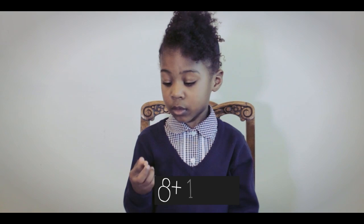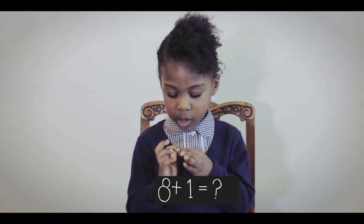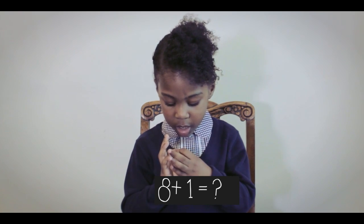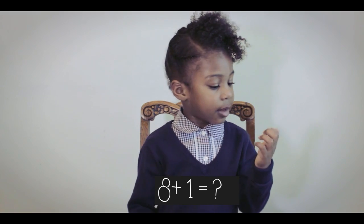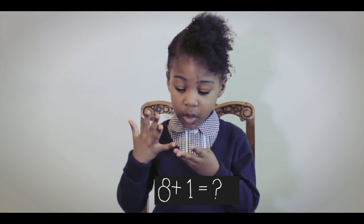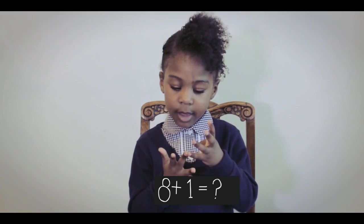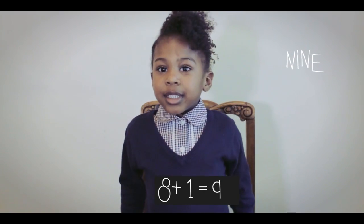And the final question — 8 plus 1. 8 plus 1 equals 8. 8 plus 1 equals 1, 2, 3, 4, 5, 6, 7, 8, 9. Well done, you got 10 out of 10!